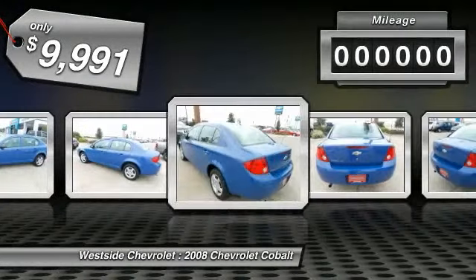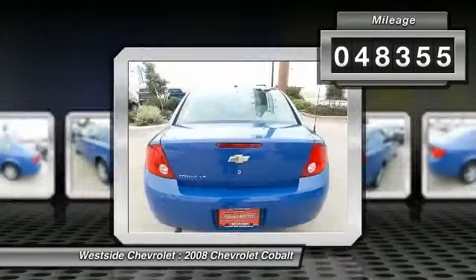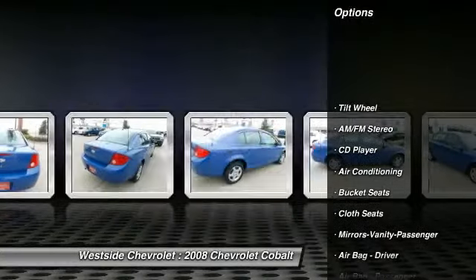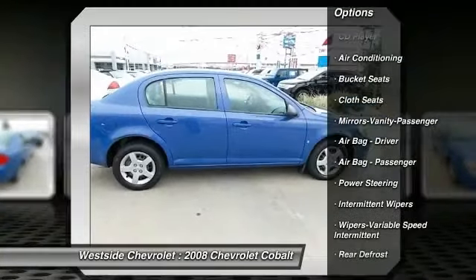This vehicle has less than 50,000 miles. Here are some of this vehicle's great options: power steering, front air conditioning, AM-FM stereo radio, rear defrost, and CD player.